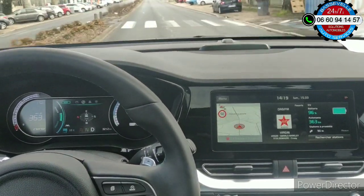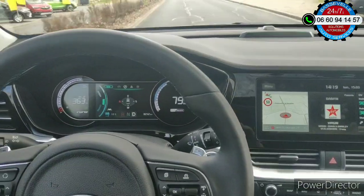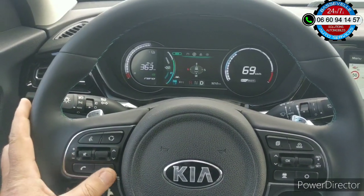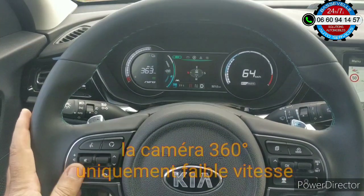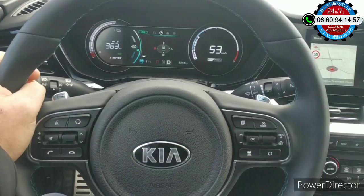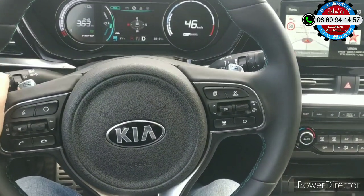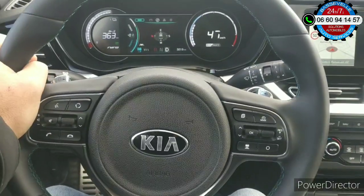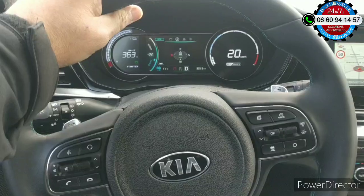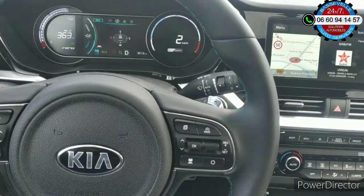Le volant me fait penser un petit peu à celui du MG — petit, mais avec une bonne prise en main. Beaucoup de boutons aussi. La forme des boutons me font bien penser à celui de chez MG. Je ne sais pas si c'est un fournisseur commun. Là, je vais rentrer dans un parking pour vous montrer un petit peu le reste du véhicule.